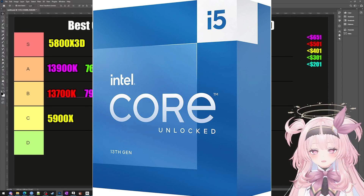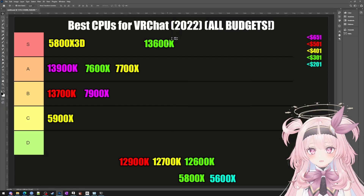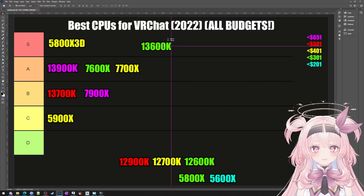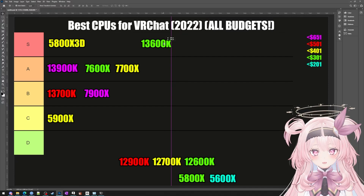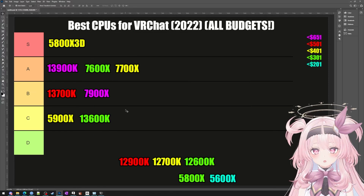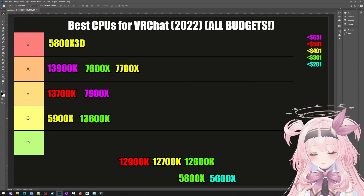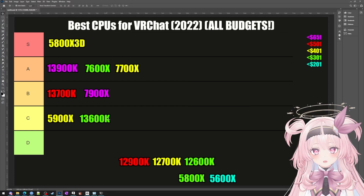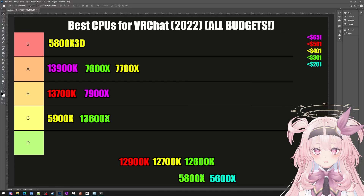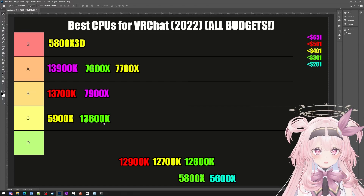The 5900X is like a trump card — keep it in mind just in case. Next, let's talk about the 13600K. This is actually my hands-down favorite gaming CPU of the generation — so amazingly powerful for an amazingly low price. Intel knew exactly what they were doing and it's such a well-targeted CPU. That said, this is a VRChat tier list, and the 13600K only has 25MB of L3 cache, which is going to be a bottleneck.